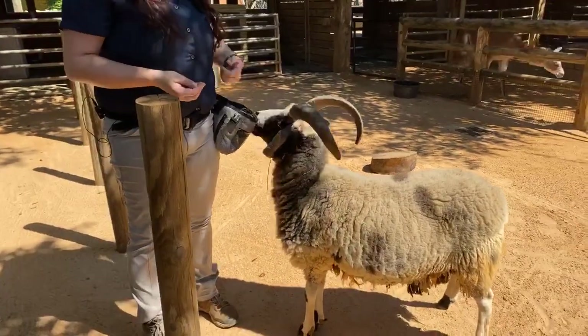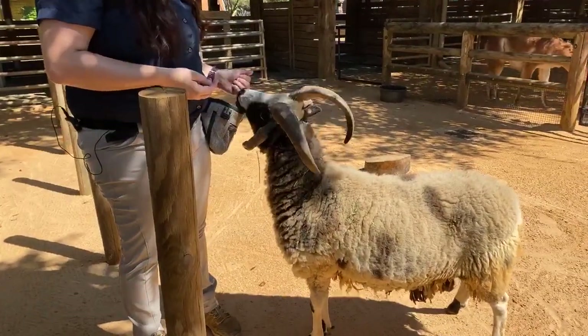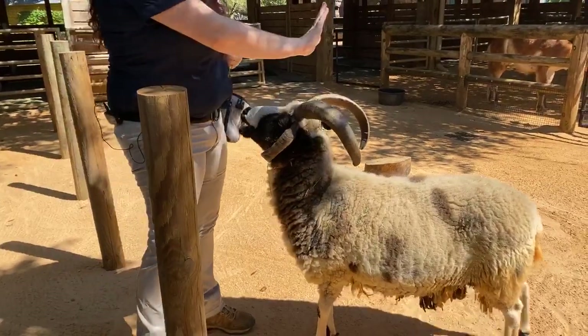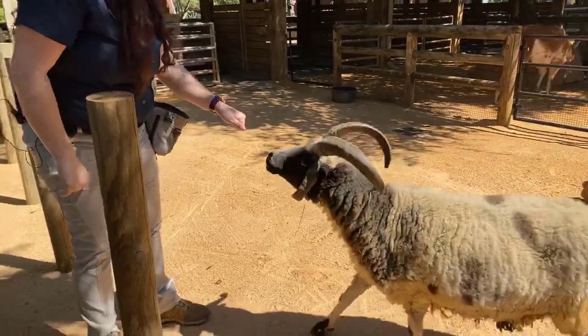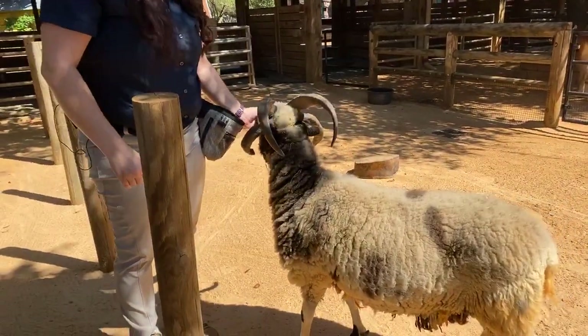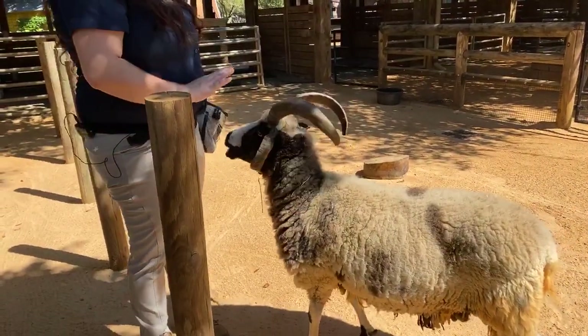Sheep actually have very similar vision to people, so they can differentiate a lot of colors. Right now Levi is learning some of his colors — he's not quite got it down yet but he's getting there. He knows yellow and we're working on blue.